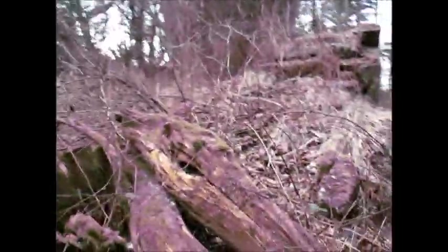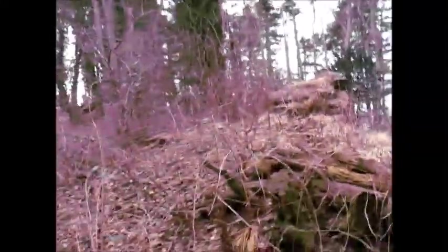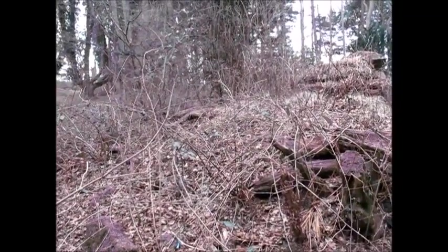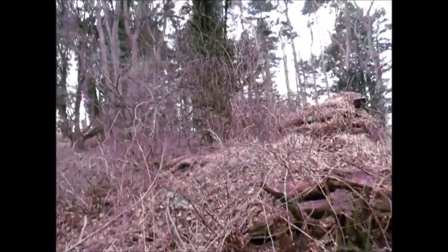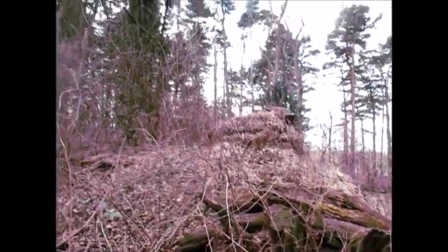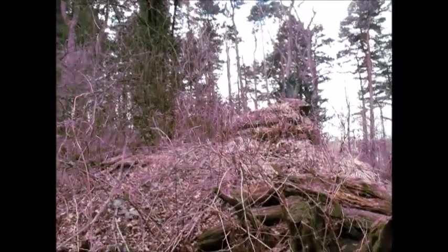Just gonna walk around here. Up the back it's just overgrown. Raspberries used to grow up here — I'm sure there were a lot of raspberries in the back when I was younger.